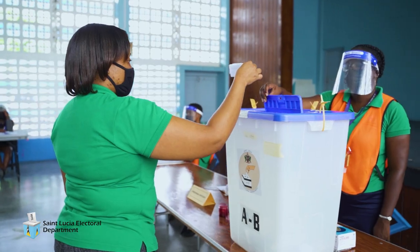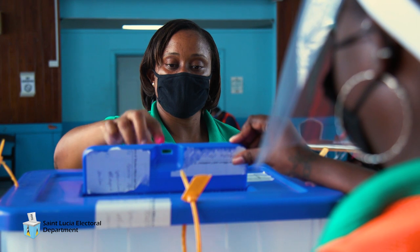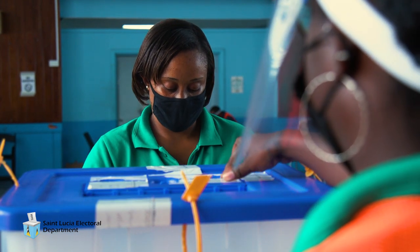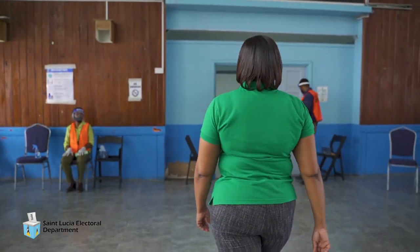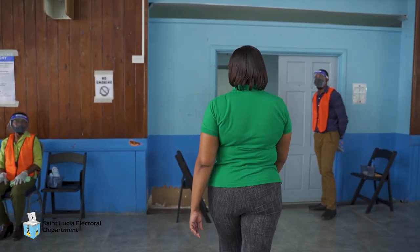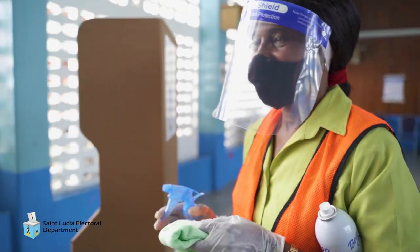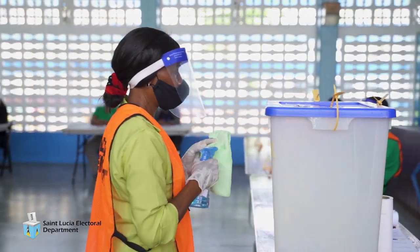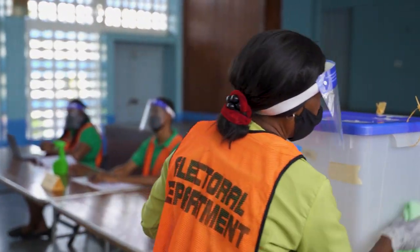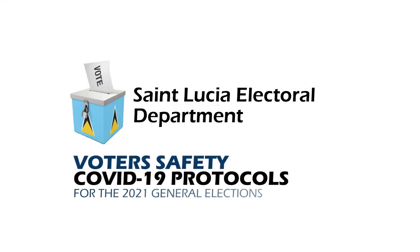A valid ballot should have the initials of the presiding officer on the top right-hand corner. Once the presiding officer is satisfied this is the same ballot that was issued, the elector will place the ballot in the ballot box in the presence of the presiding officer. After casting his or her ballot, the elector will collect all items left at the entrance of the polling station and leave. An assistant poll clerk will sanitize the voting booth after every elector casts his or her ballot and sanitize all equipment periodically. To vote is your constitutional right.